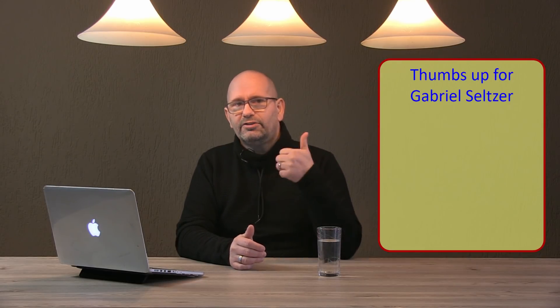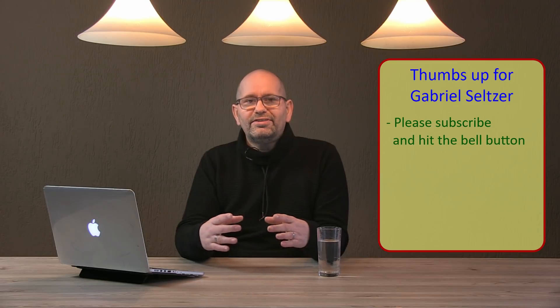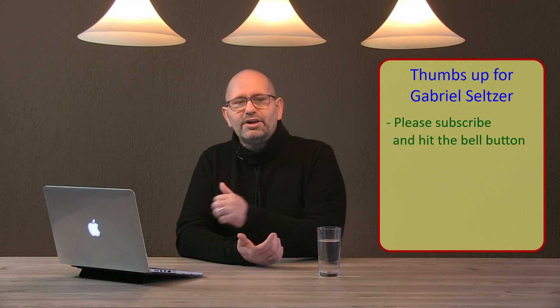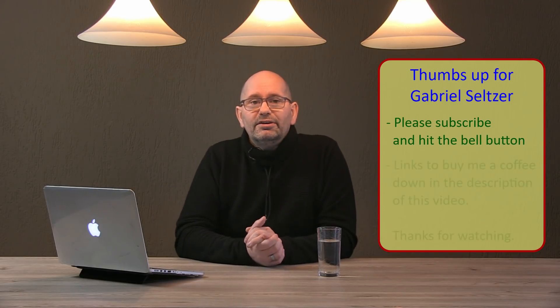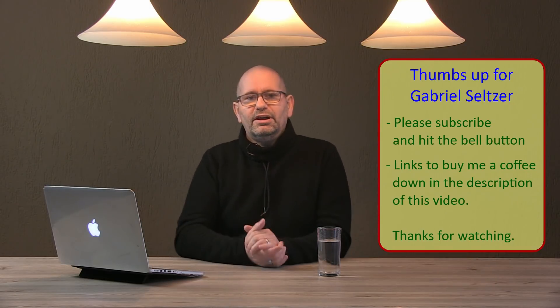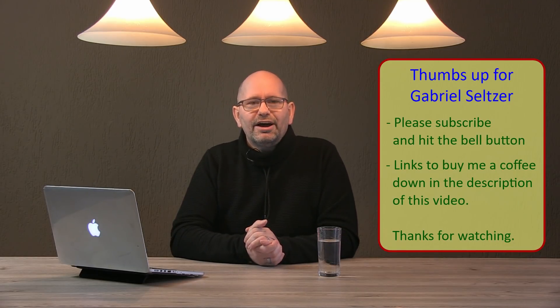That wraps it up for this episode. If you liked this video and the answers that Gabriel Seltzer gave, please give it a like — a thumbs up is also a thumbs up to Gabriel for spending a lot of time answering my questions. Please subscribe to my channel so you'll be notified about all things 3D printing. If you want to fund my channel, there are links in the description to shops where I earn a small income, or you can donate for a cup of coffee. Thanks for watching, and I'll see you later, bye bye.